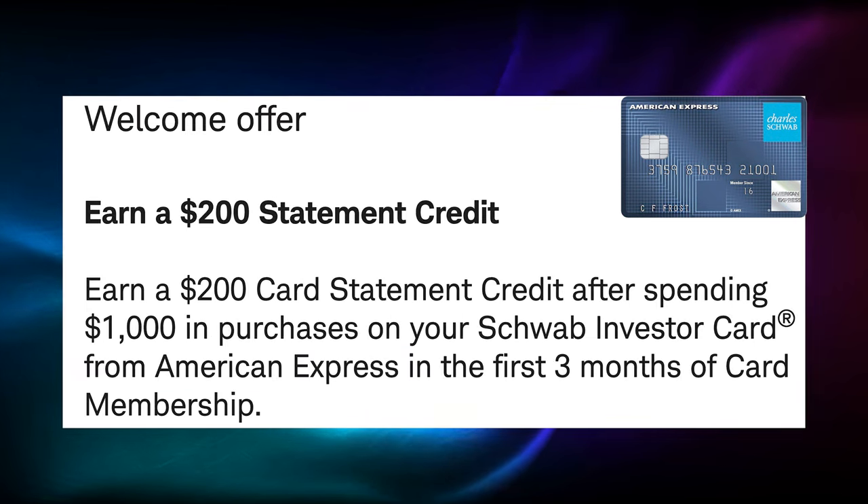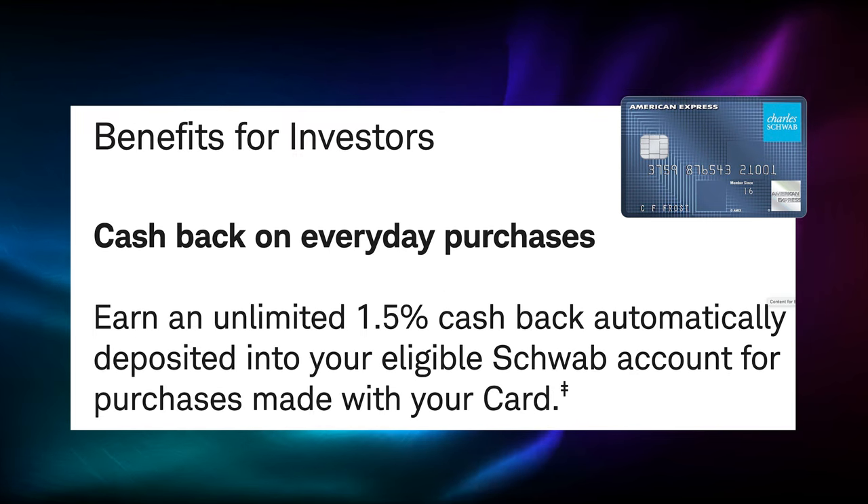There is a welcome bonus of $200 for spending $1,000 in the first three months. And here's the part that our investors are waiting for. You can earn 1.5% cash back on all your spending on the card that gets deposited into your Charles Schwab account so that you can then use it to invest. Now, while that's cool, it's not something you couldn't get elsewhere. So let's move on.